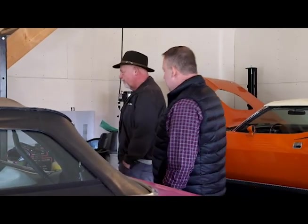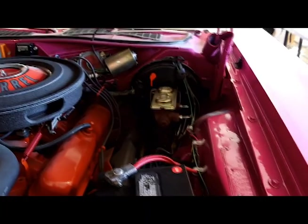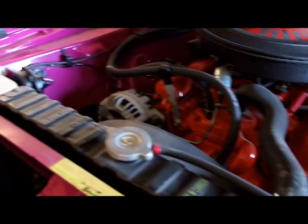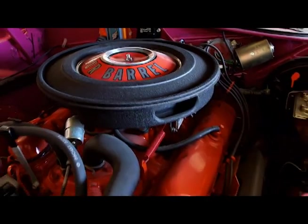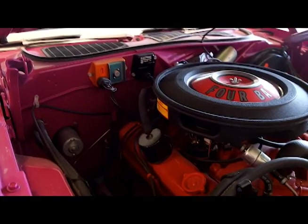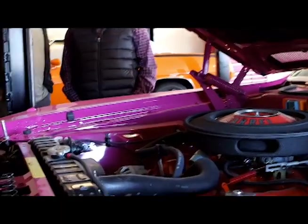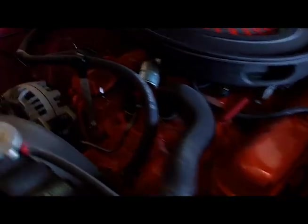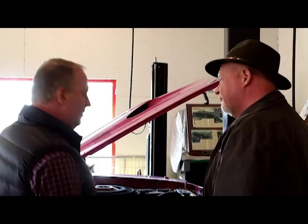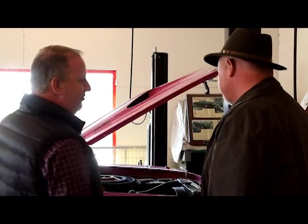And the engine in this one is what? That's a 340 small block — the only small block offered in a Cuda. It was actually special order; the standard motor was a big block 383 four-barrel. But this is a 340 small block four-barrel. There were actually more 340s sold than the actual 383. This was your standard nice V8 four-barrel drive-everyday type engine. They were pretty peppy — they had 10-to-1 compression. Maybe because they were lighter they thought they'd be faster; they probably beat the 383.